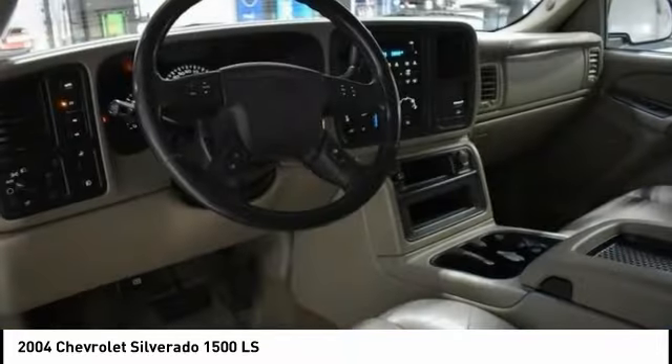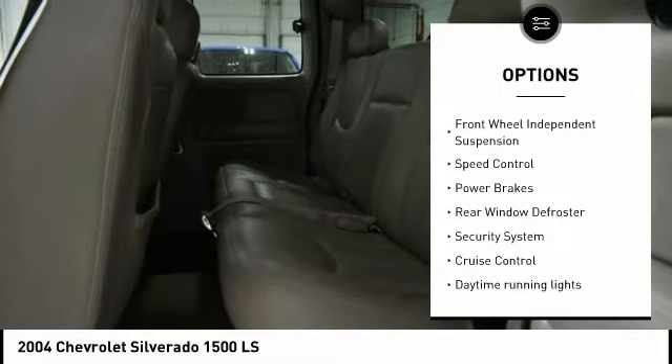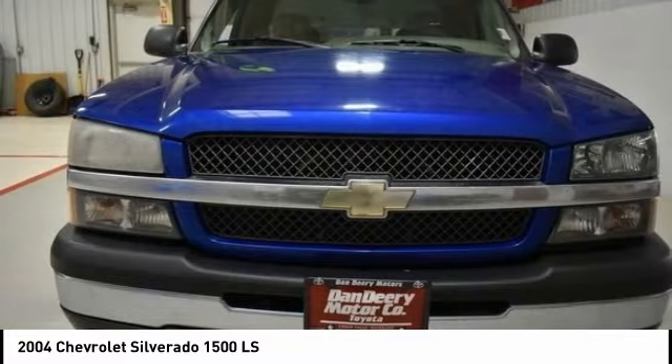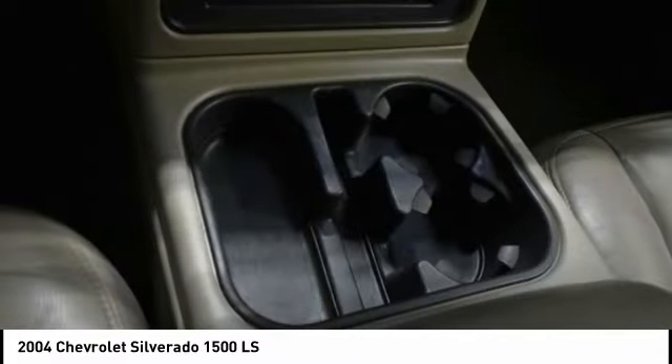Here are some of this vehicle's great options: daytime running lights, remote keyless entry, rear step bumper, four-wheel disc brakes, front wheel independent suspension, speed control, power brakes, rear window defroster, security system, and cruise control.